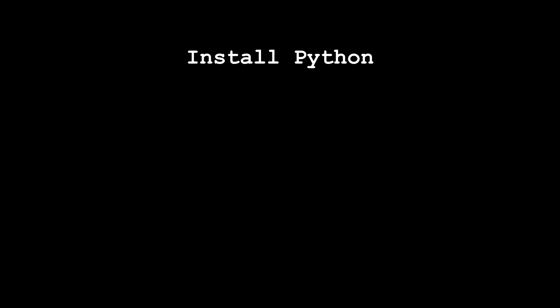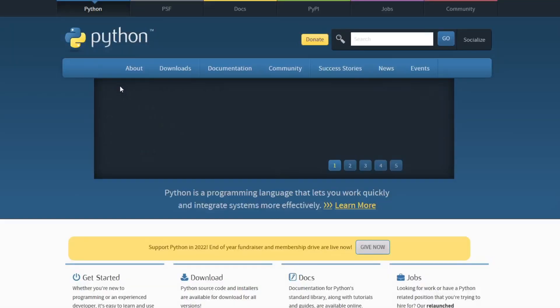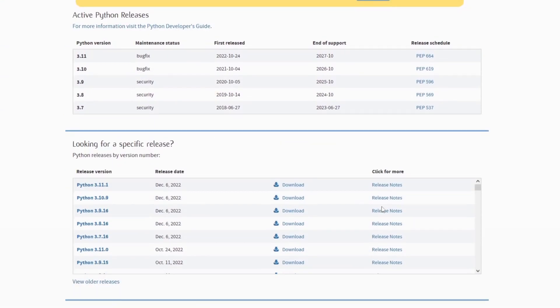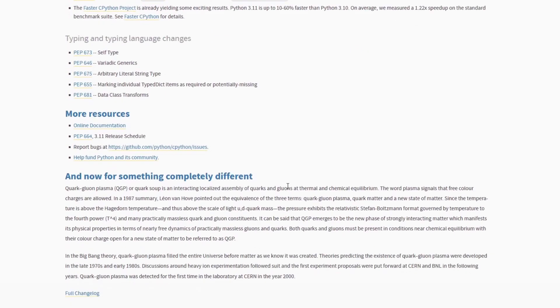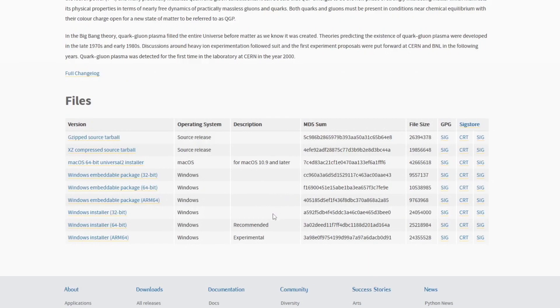How to install Python? To install Python, follow these steps. Go to the official Python website, python.org, and click on the download button. Select the latest version of Python and click on the download link for the appropriate installer. For example, if you are using Windows, you can download the Windows installer, a file with a .msi extension.